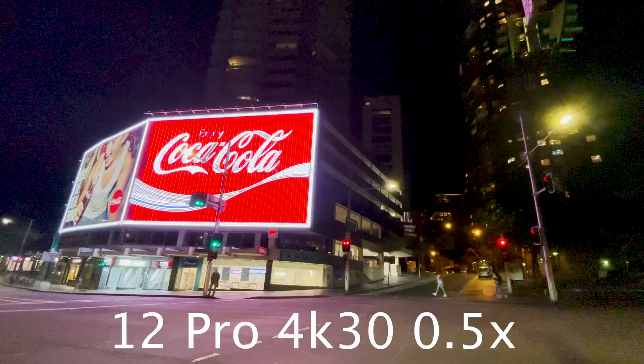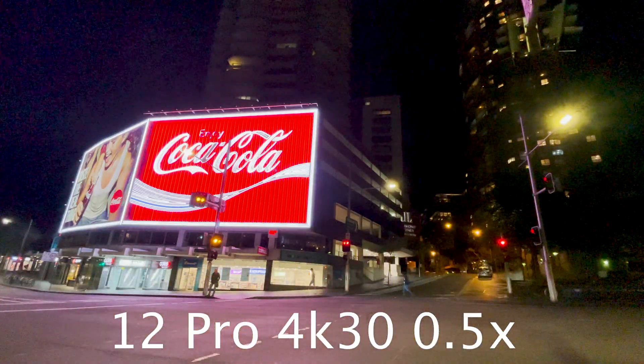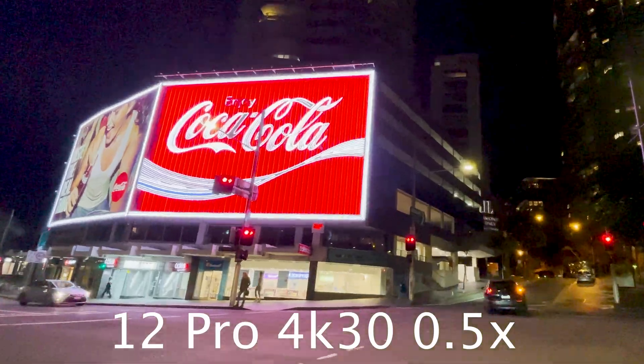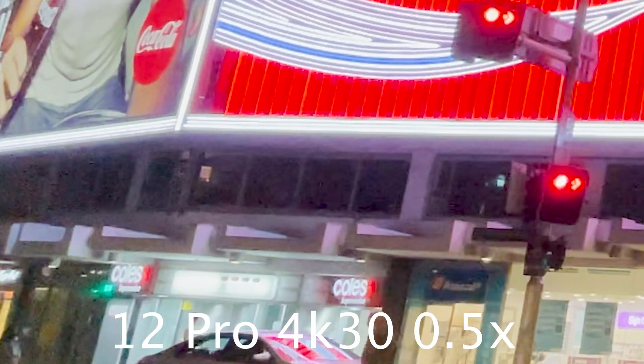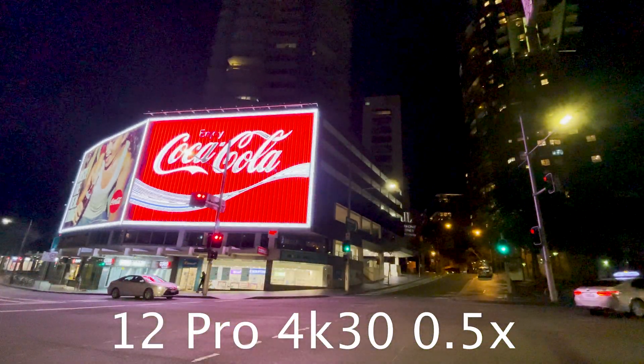This year's biggest improvement in low light is without a doubt the 0.5x camera. As we can see, the old 12 Pro had a lot of noise in low light, and as we zoom in we can see the noise reduction attempting to make a cleaner picture. This is especially evident in the buildings zoomed in here.